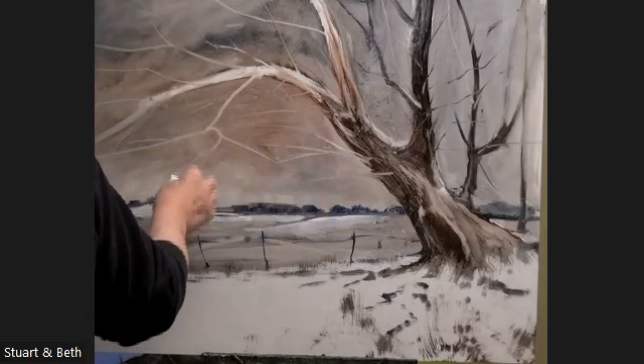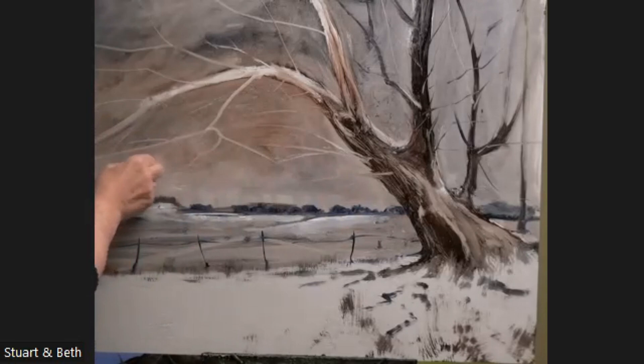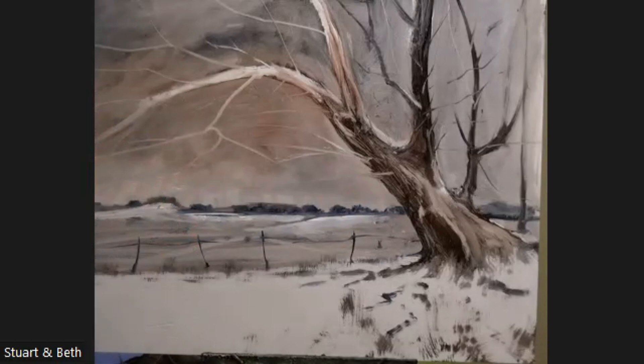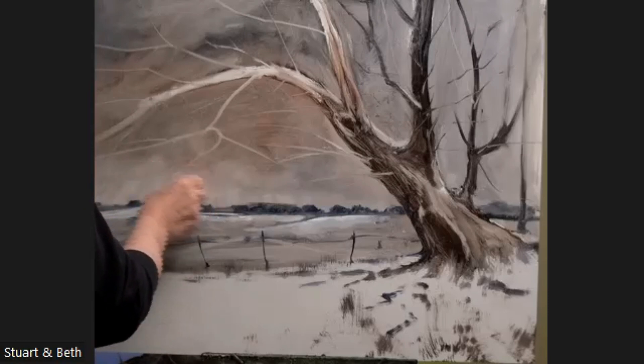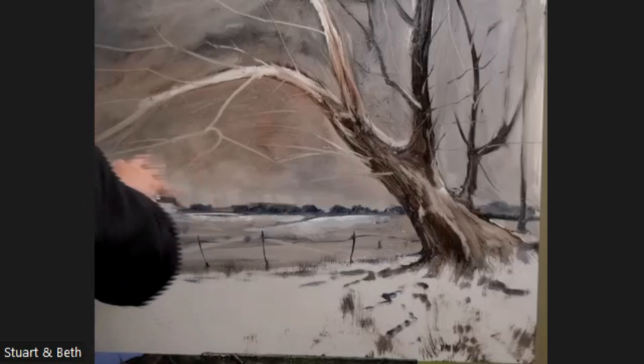If you put a tone and you want a cloud, you just sort of take away the paint. Now you can just see some light bits in the sky there — that's actually the plywood with some pitting, just where the paint hasn't gone right into the bottom of the wood. But anyway, it looks okay — it looks like sort of small, distant clouds.